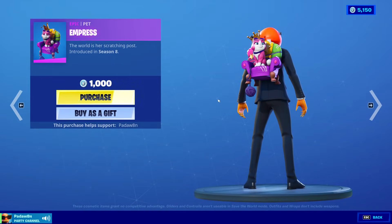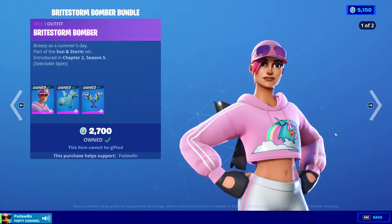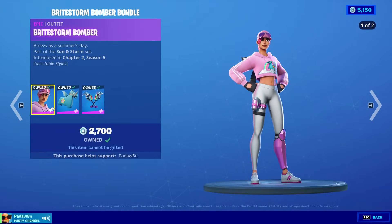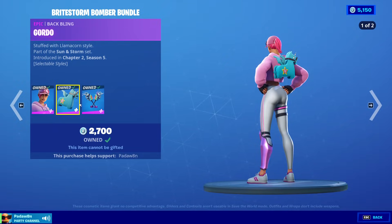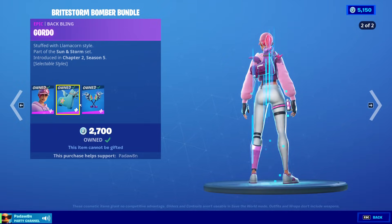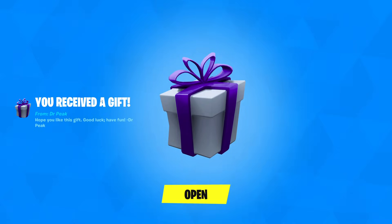Impris is out — that's pretty neat. We got the Impris pet, which is super rare, that's awesome. Then we got the Bright Storm Bomber with these two styles, the Gordo Backplane with these two styles, and the Breezy Bashers pickaxe.